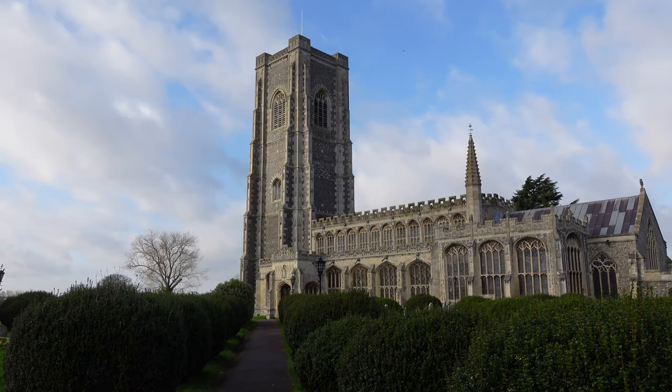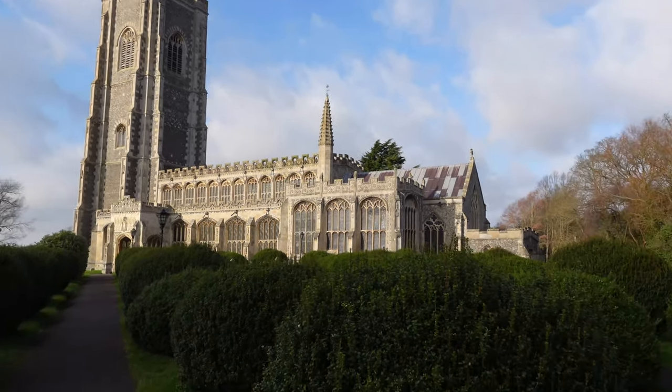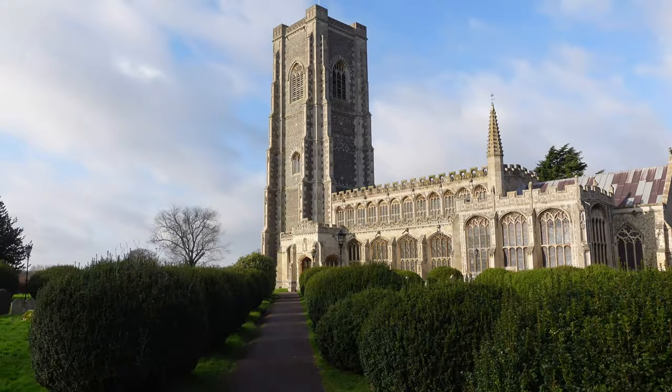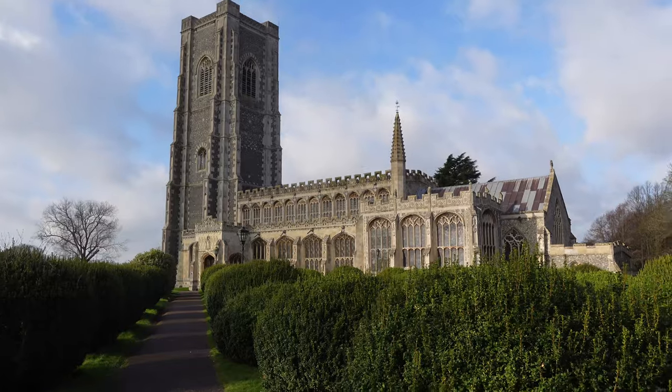So this is the St. Paul's and St. Peter's Church. I don't know who gets the first name of it, but this is the church. It's a lovely church. Here's a drone shot of the church.